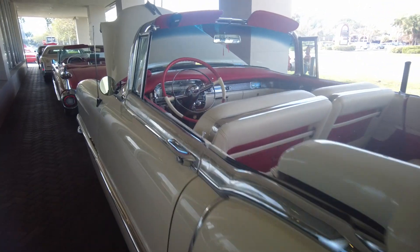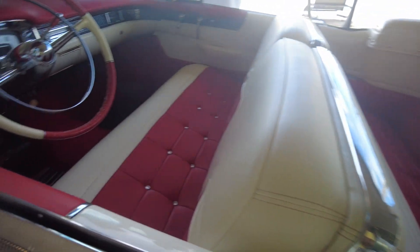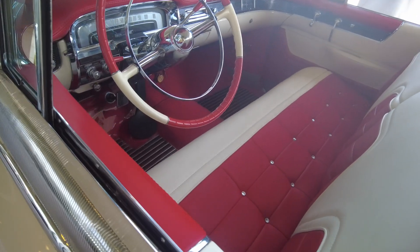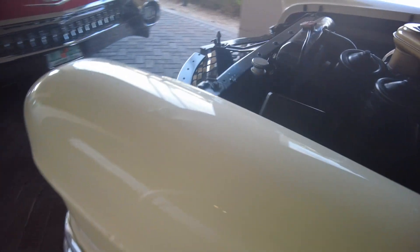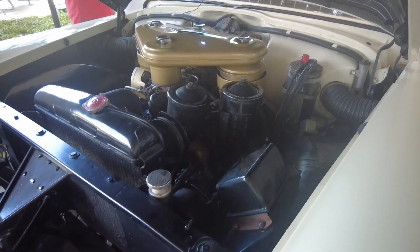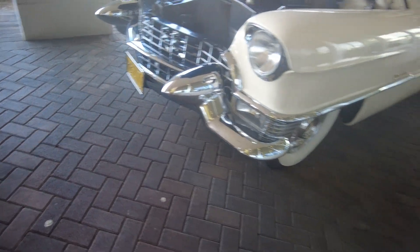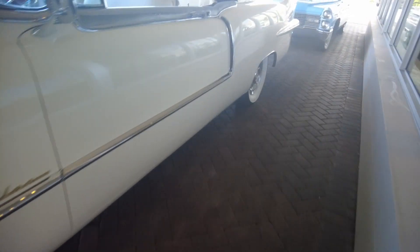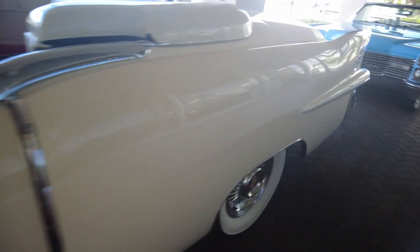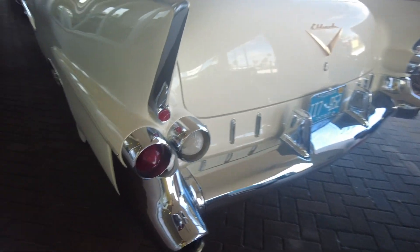Beautiful on a convertible, beautiful interior. Nice, the trim is here on the sides, trim there. The fins — it's got fins.